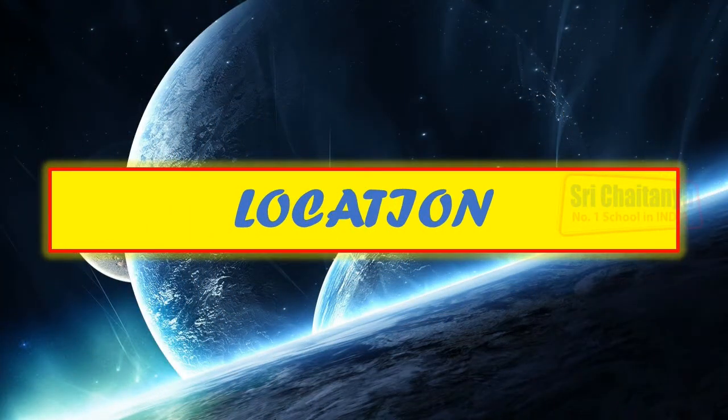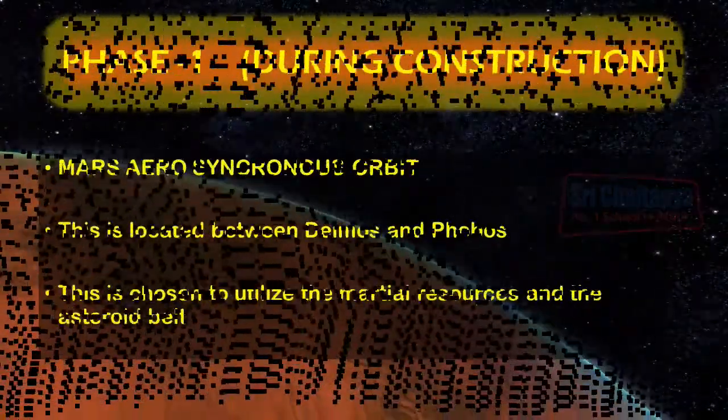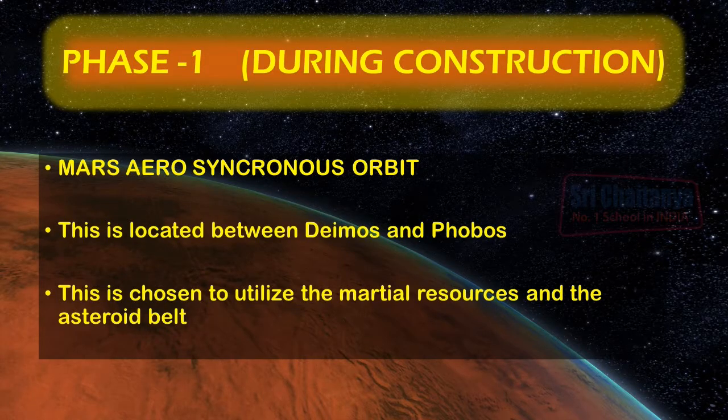Location plays an important role in determining the feasibility of a project and its various features. For ASTROM, we have decided a two-phased approach. During its construction, ASTROM will be located in the Mars Aerocyclist orbit, between the orbits of Phoebus and Deimos, the moons of Mars. This location is selected to use the Martian resources as well as the asteroid belt for construction materials.